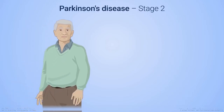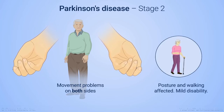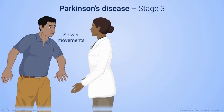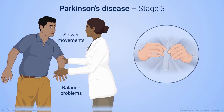In Stage 2, symptoms make daily activities more difficult. Movement problems are on both sides of the body, posture and walking can be affected, and disability is mild. In Stage 3, movements are moderately slower and balance is more affected, which puts patients at greater risk of falling.